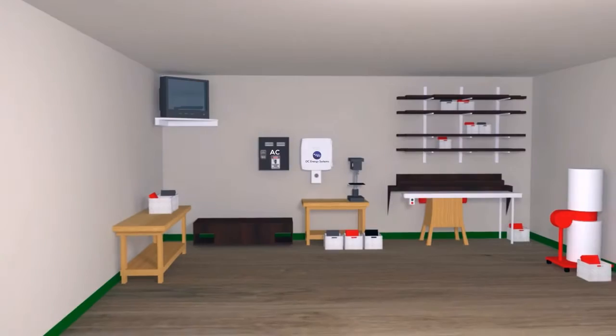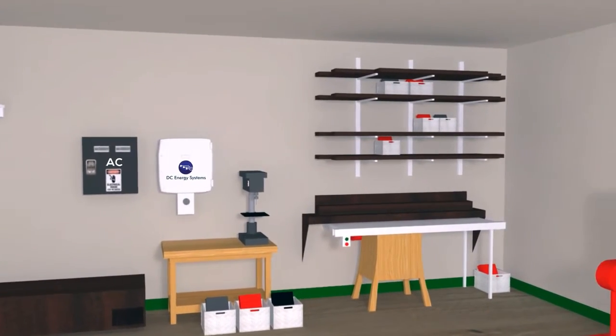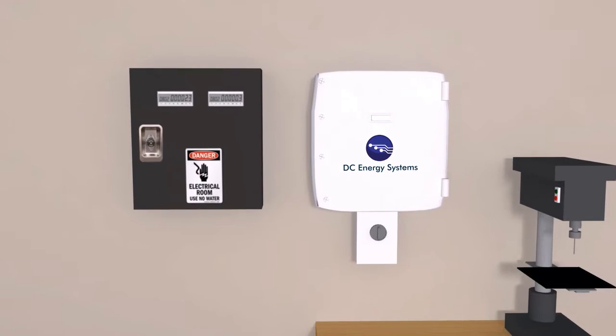Would you believe that a consumer could reduce their energy usage by 30% and energize their home or office's electrical system with a simple USB cord? Probably not.